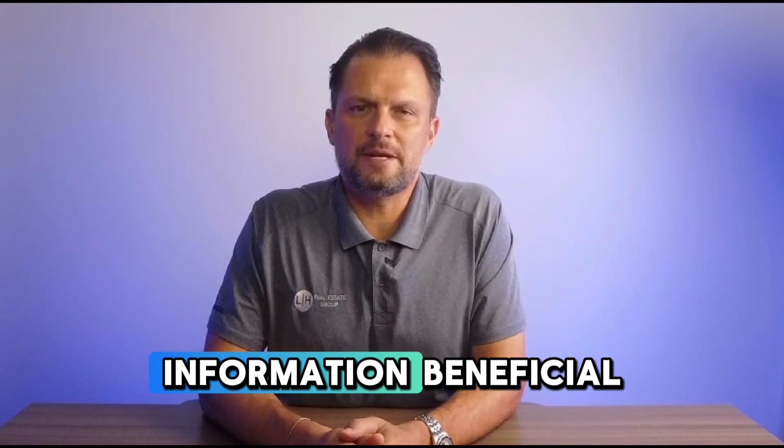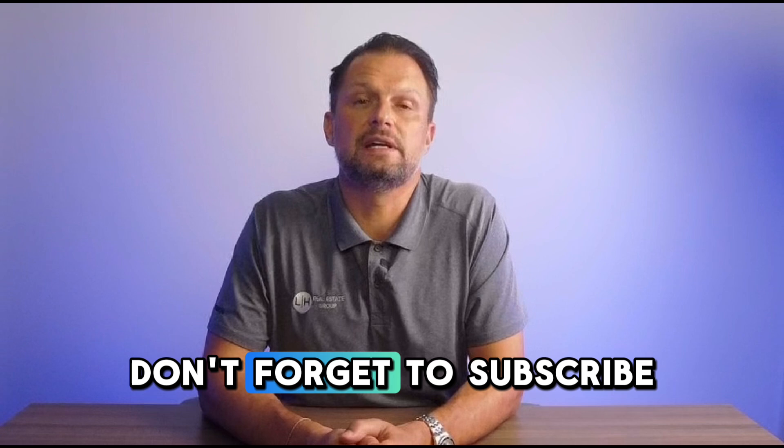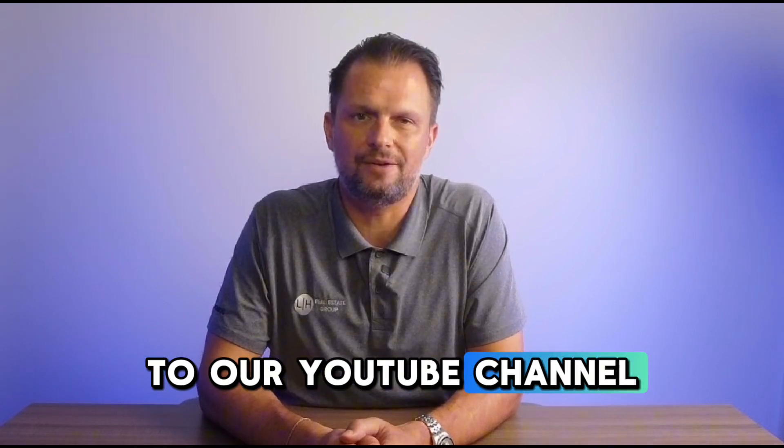Hopefully you found this information beneficial. If you'd like more information, please DM us and don't forget to subscribe to our YouTube channel. Thank you.